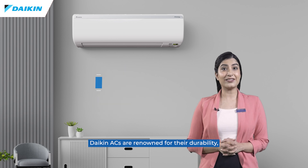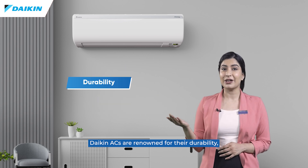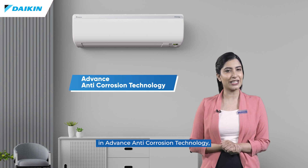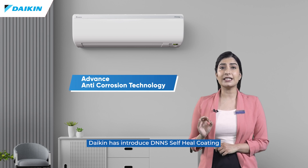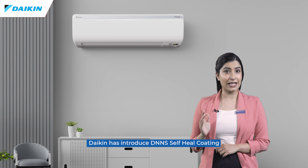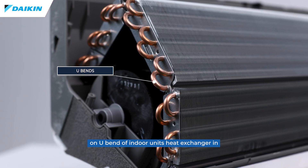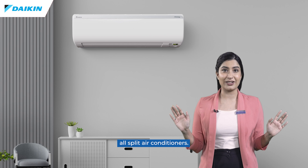Daikin ACs are renowned for their durability. At Daikin, we are known for innovation in advanced anti-corrosion technology. Daikin has introduced DNNS self-heal coating on the U-bend of the indoor unit's heat exchanger in all split air conditioners.